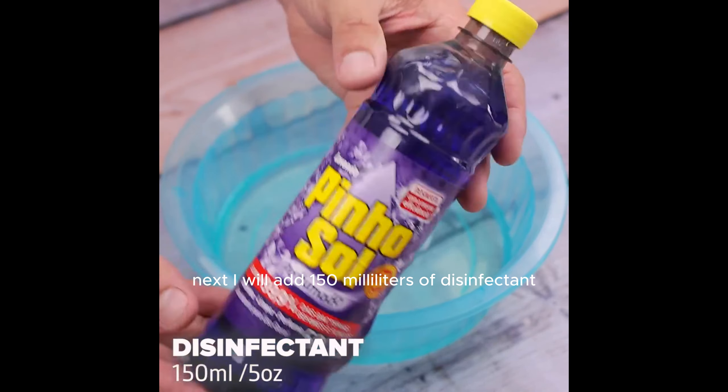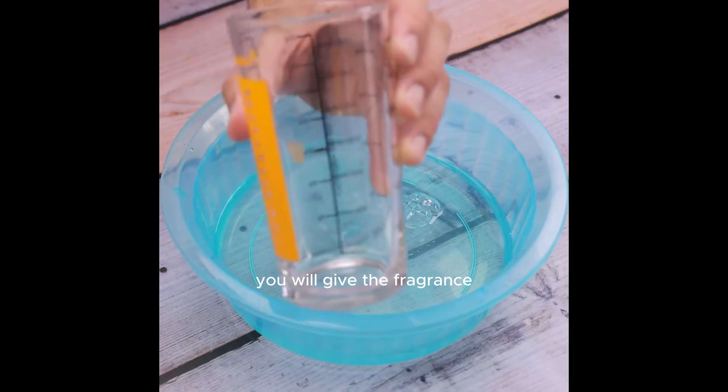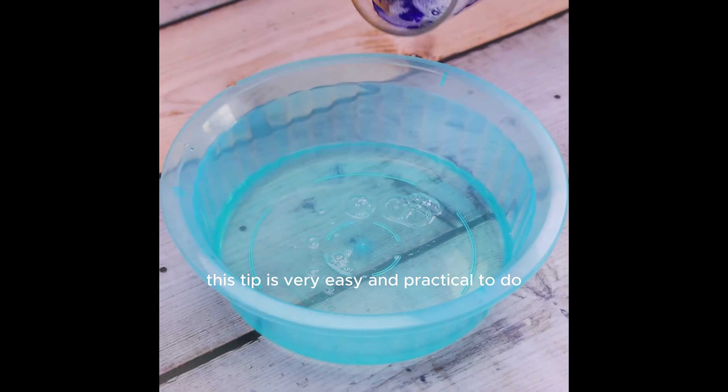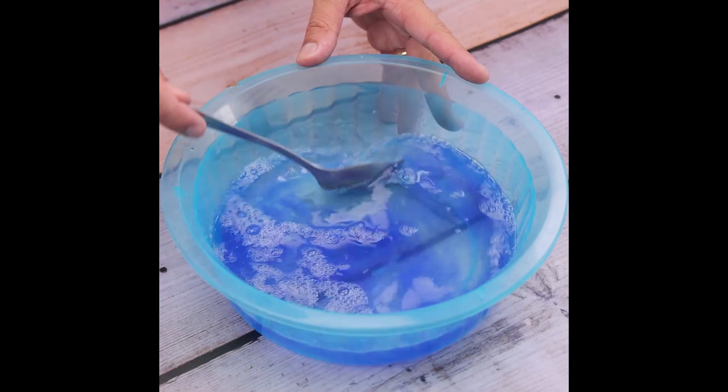Next, I will add 150 milliliters of disinfectant. You can choose the aroma of your preference — it will give your bathroom the fragrance and smell it needs. This tip is very easy and practical to do, and has a surprising aroma.